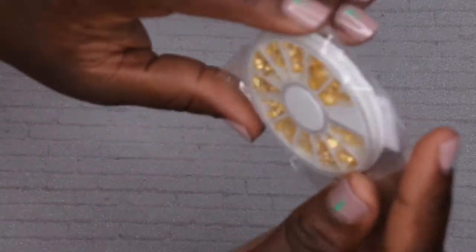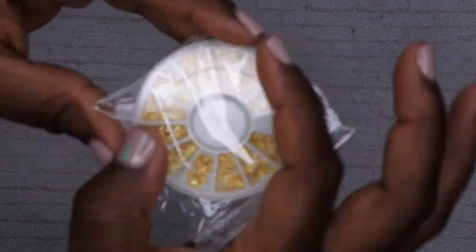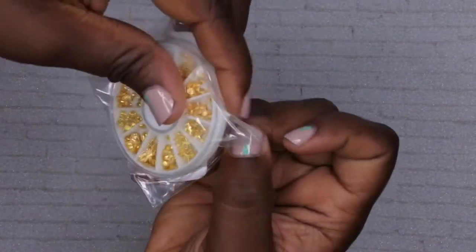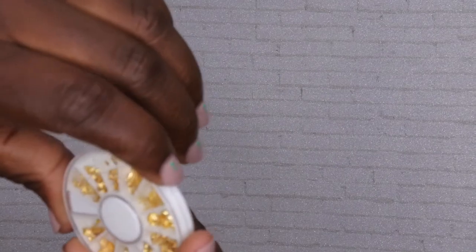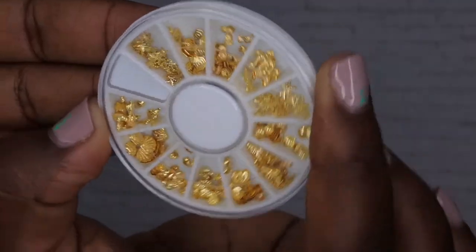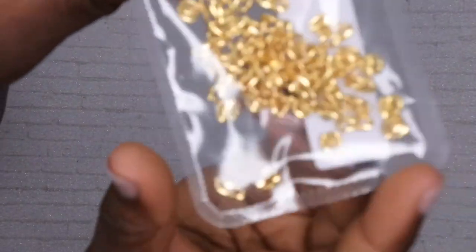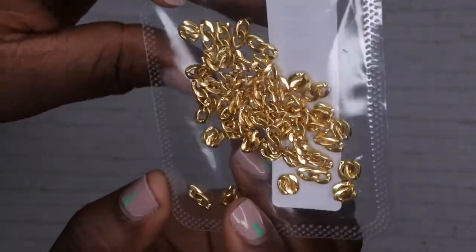Next I have some more gold accent pieces for nails. These come in the pinwheel-style packaging I mentioned - I have some diamond shapes and rhinestones that came in packages like this. They're not easy to use but they're cute and really small. There are different designs like seashells and stars. I also got some little chain pieces that you can adhere to the nails as well.